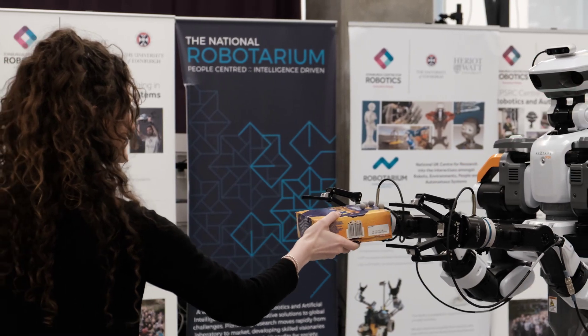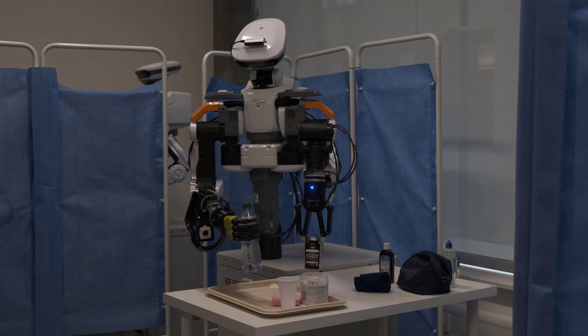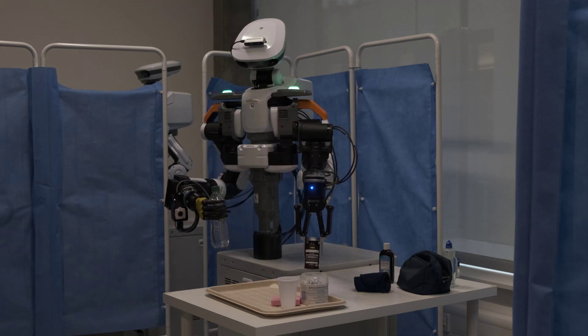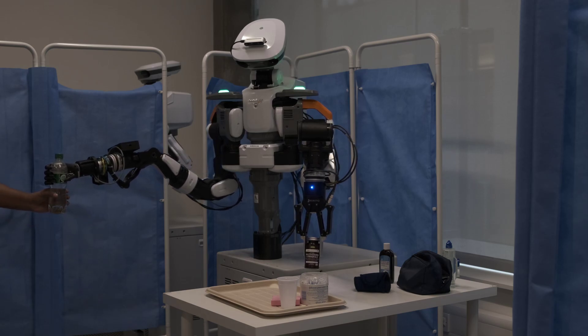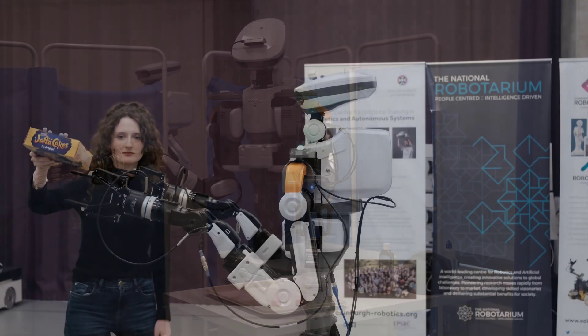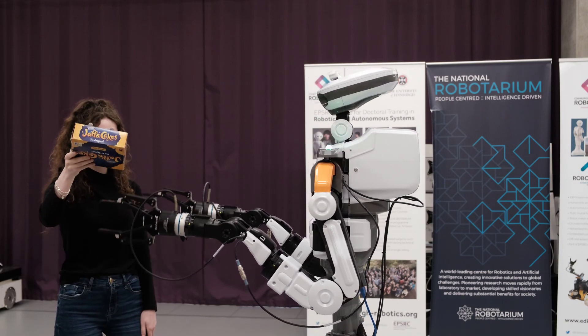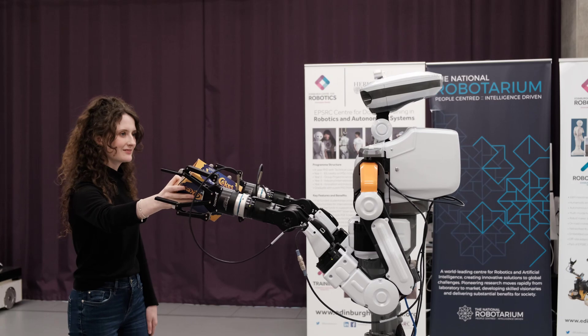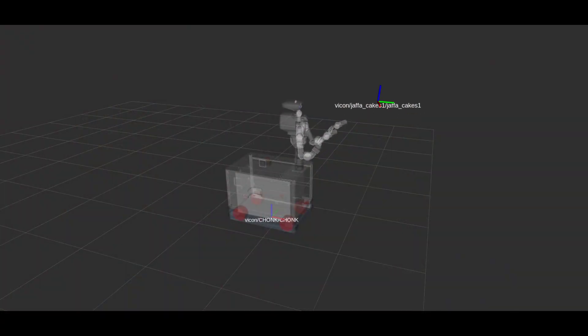The mobility and versatility of EVA make her suitable to assist humans in a wide variety of situations. In a hospital setting, she could reduce the stress and workload of nurses and doctors by delivering items and interacting with patients. EVA could also be used for nuclear decommissioning, personal assistance, caregiving, entertainment, and education.